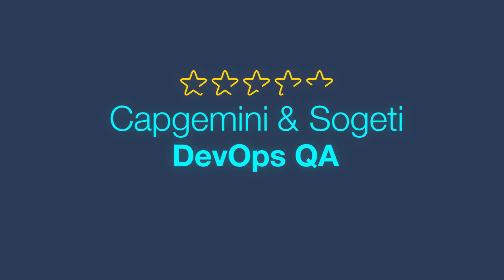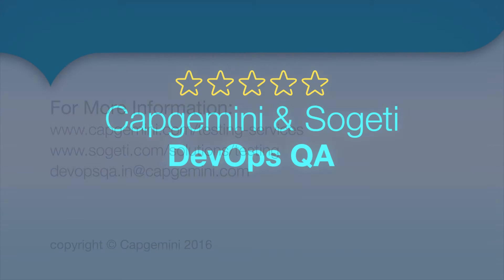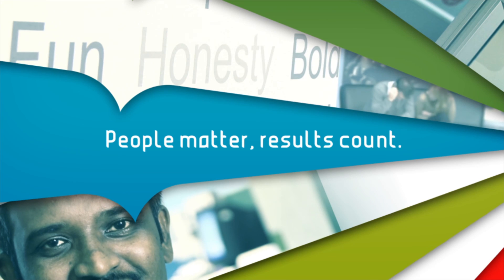So if you're looking for greater business agility, faster releases, and speed to market deployments and predictable quality, call our DevOps QA team. People matter. Results count.